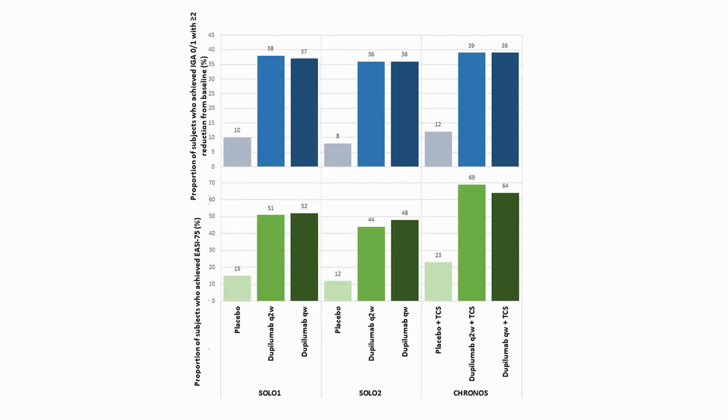We reviewed the results and the safety data of clinical trials to determine dupilumab's potential in the treatment of moderate to severe atopic dermatitis.